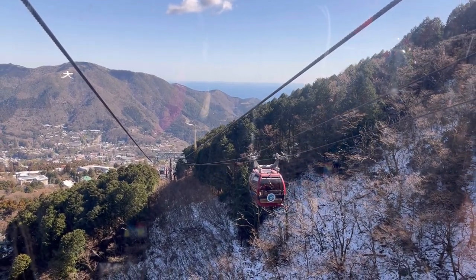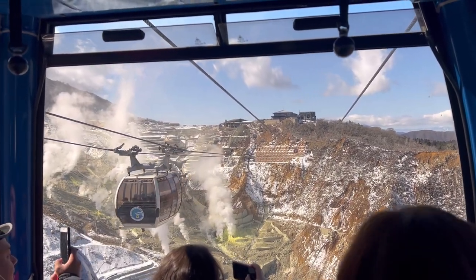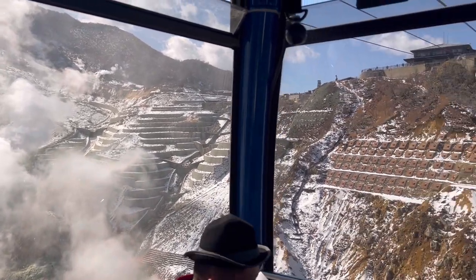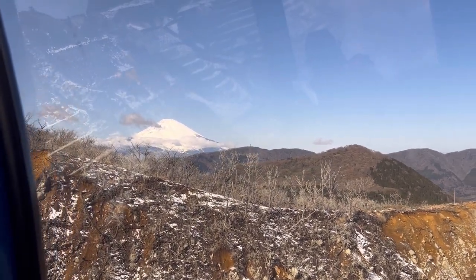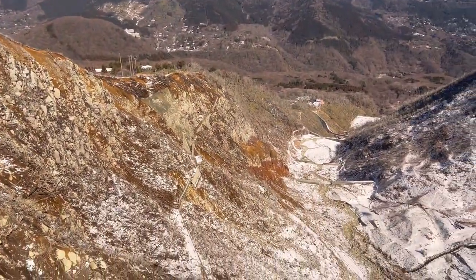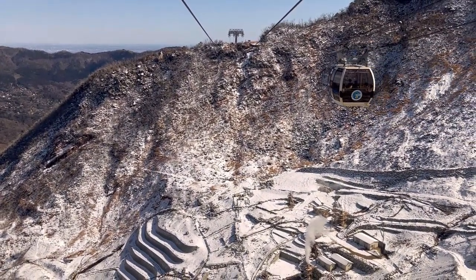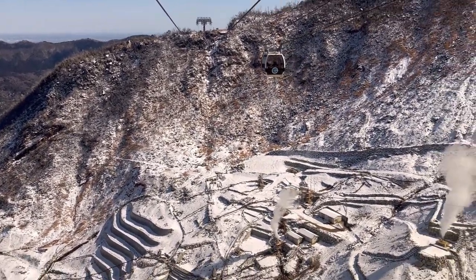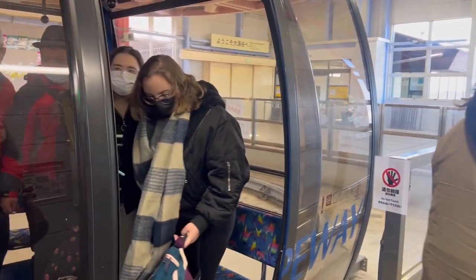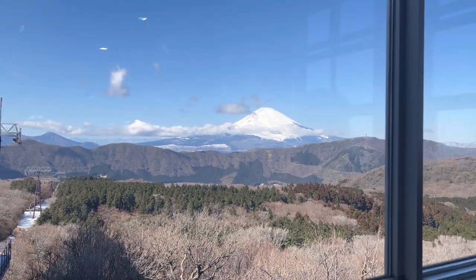Along the journey, and if the weather allows, passengers can enjoy views of the active sulfuric hot spring sources of the Owakudani Valley between Sunzan and Owakudani, and of Lake Ashinoko and Mount Fuji between Owakudani and Togendai. The cable car ride lasts about 20 minutes, and once you disembark, you would be able to see Mount Fuji.